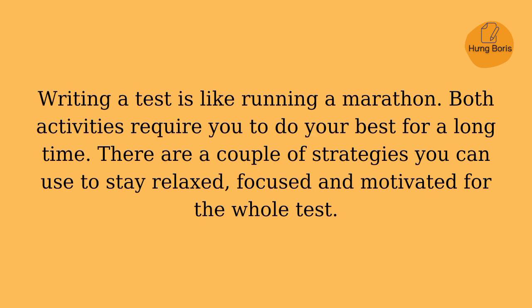Writing a test is like running a marathon. Both activities require you to do your best for a long time. There are a couple of strategies you can use to stay relaxed, focused, and motivated for the whole test.